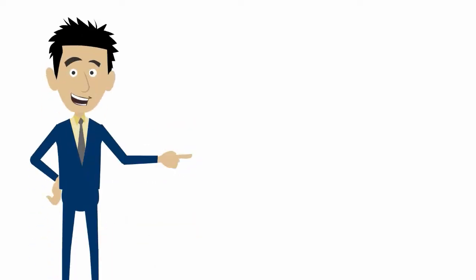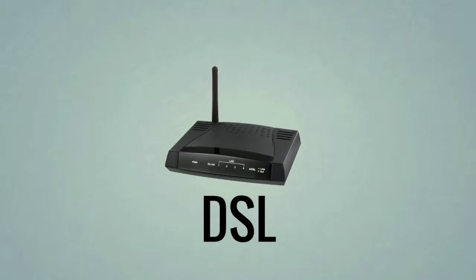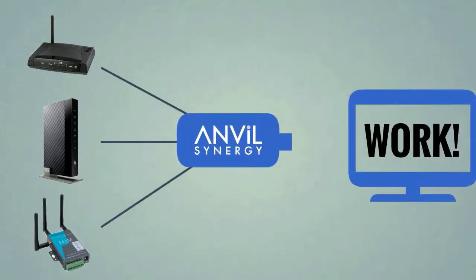Thankfully, John discovered Anvil Synergy. In a jiffy a solution was installed, combining new or existing DSL, broadband, even 3G and 4G internet connections into one high speed channel.